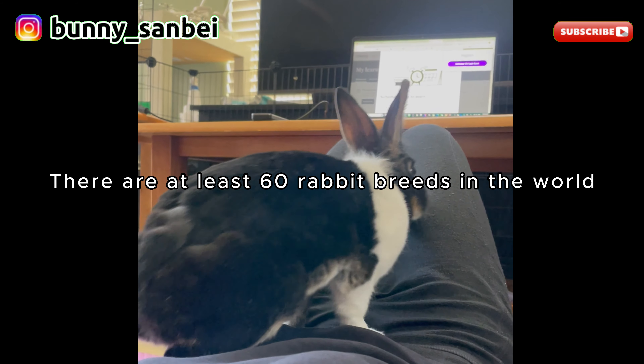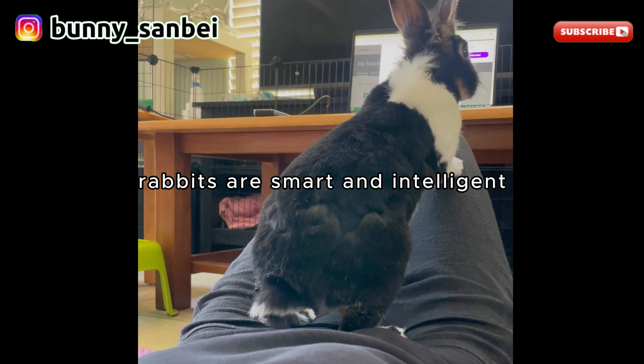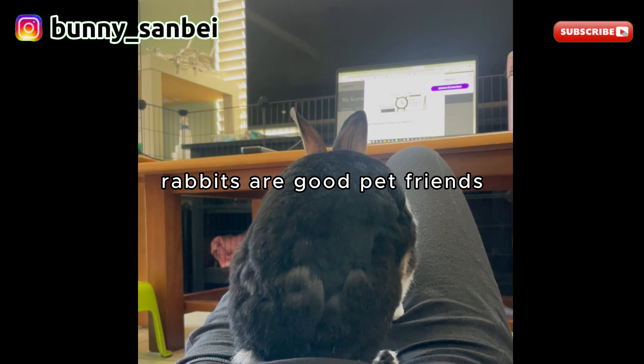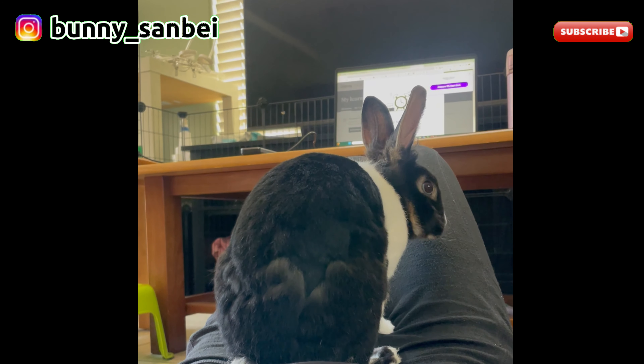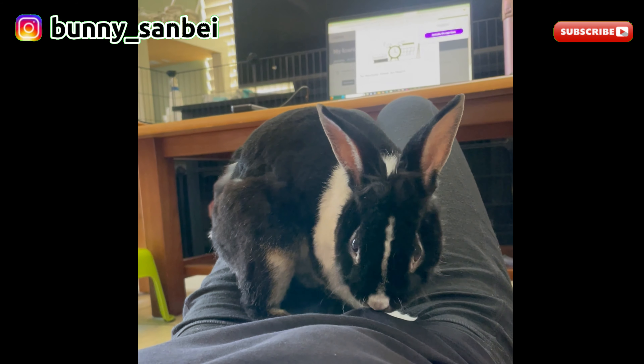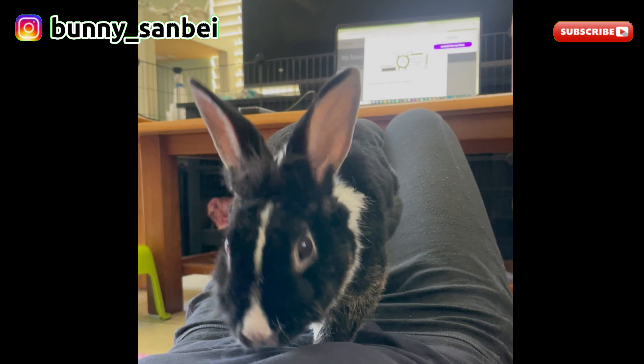There are at least 60 pet rabbit breeds in the world. Rabbits are wonderful and intelligent animals and good pet friends. So if you want to get one, take a look here first. Today I will be introducing rabbit species and their traits in this video.